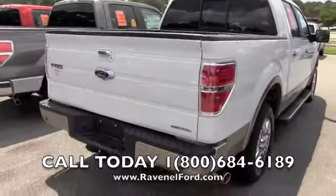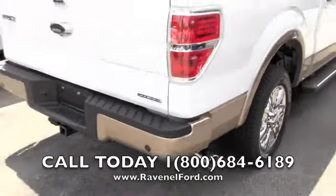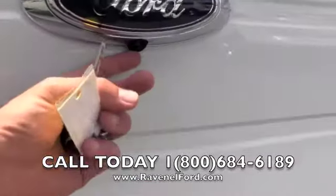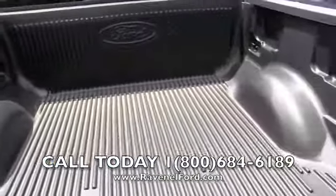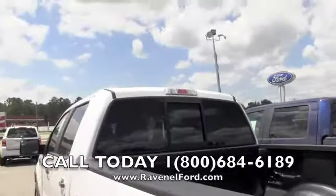Runs flex fuel. Backup sensors in the back bumper. Got a chrome tip on the exhaust pipe. Also a trailer package on the bottom. You can get a backup camera right there. Bed liner, and a window that opens up — throw that dog a bone every once in a while, folks.